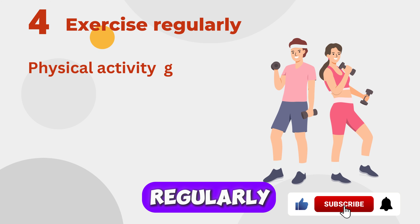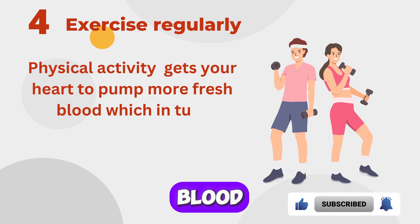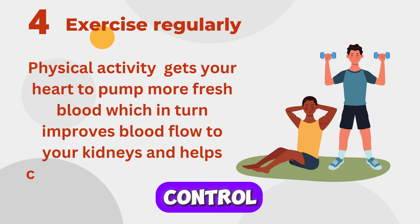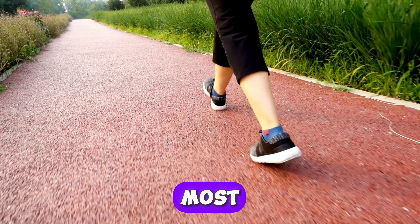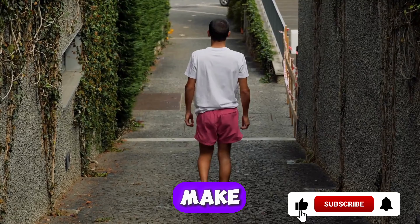Four: Exercise Regularly. Physical activity gets your heart to pump more fresh blood, which in turn improves blood flow to your kidneys and helps control blood pressure and blood sugar levels. Aim for at least 30 minutes of moderate exercise most days of the week. Even simple activities like walking can make a big difference.